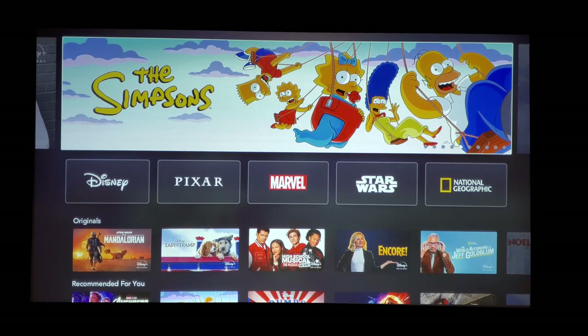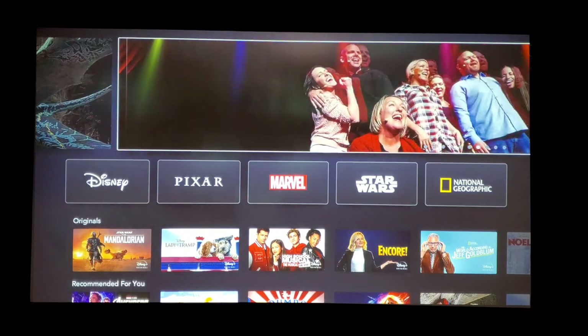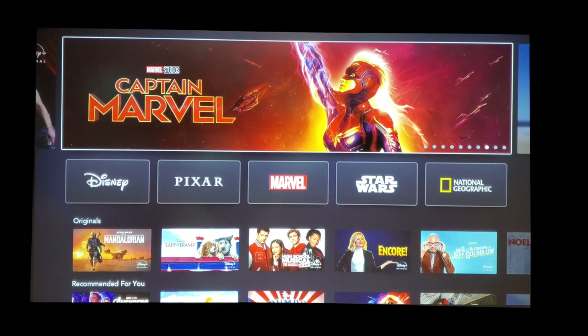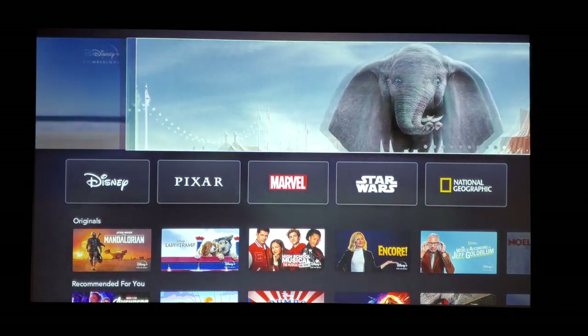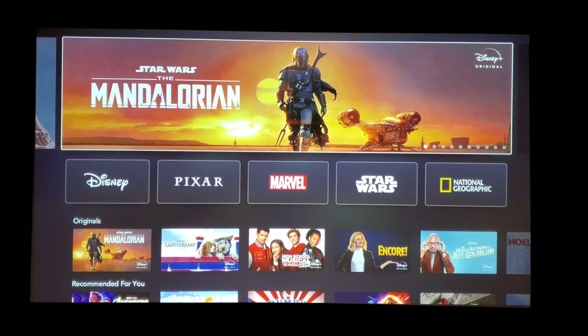I already have PlayStation Vue for streaming TV, but that's going to be ending in January. So probably next month I'm going to be switching over to YouTube TV — it's the next best one out there. There are so many different ones, but YouTube TV is probably where I'll go after PlayStation Vue.